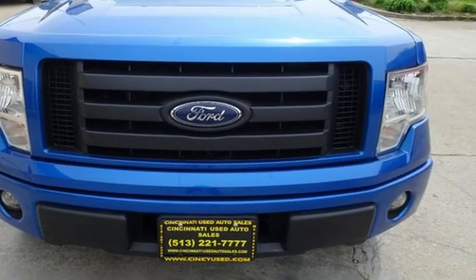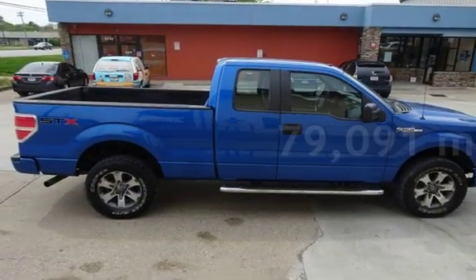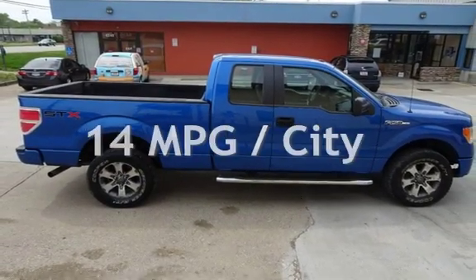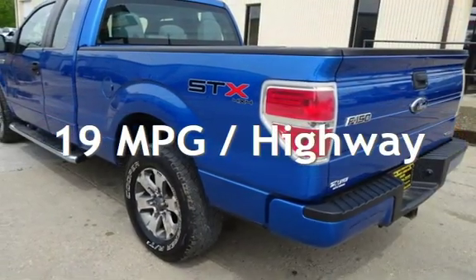This Ford has less than 80,000 miles on the odometer. Estimated fuel economy for this vehicle is 14 miles per gallon in the city and 19 miles per gallon on the highway.